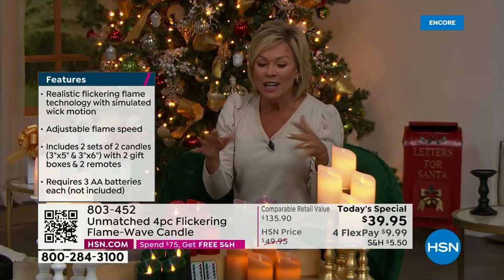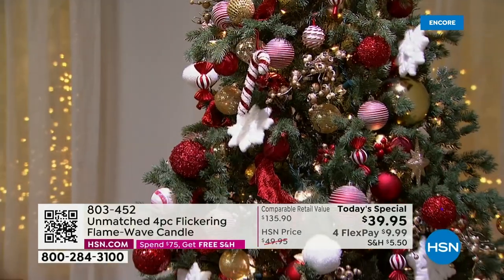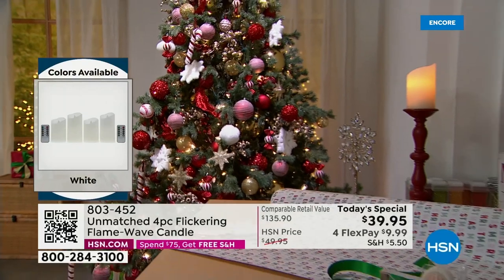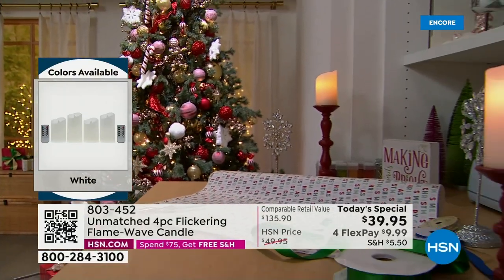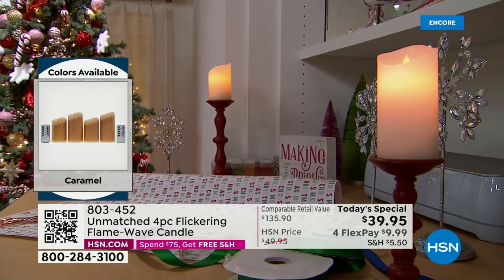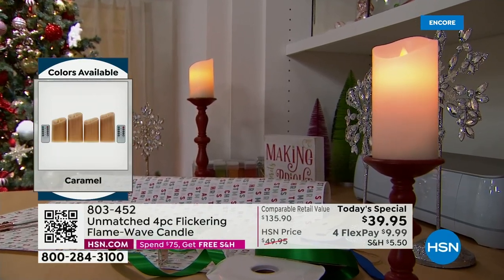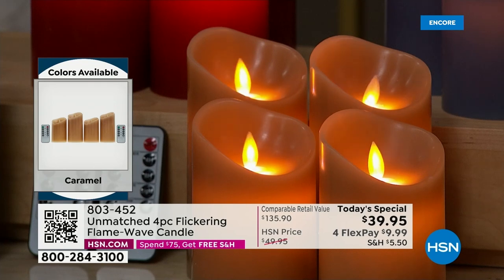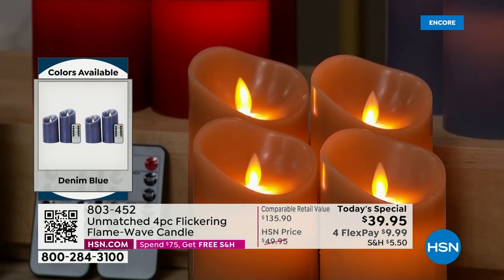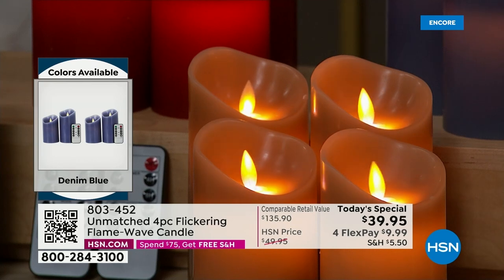You can place these way up high, outdoors without worrying about wind, or use them at Thanksgiving dinner without conflicting scents. They're perfect year-round. The candlelight is so realistic — it relaxes you and adds ambience to your home.